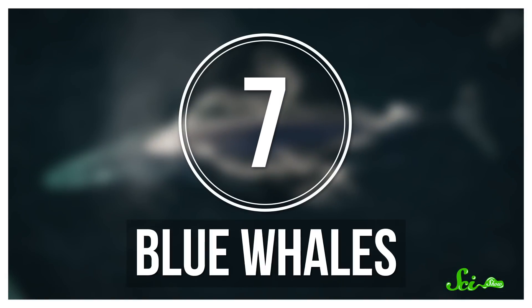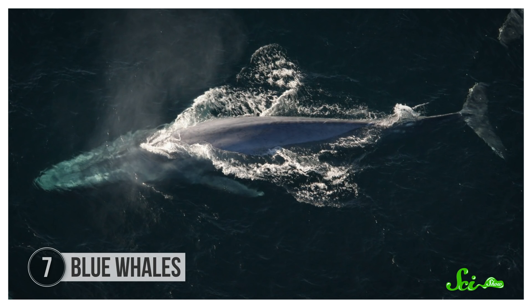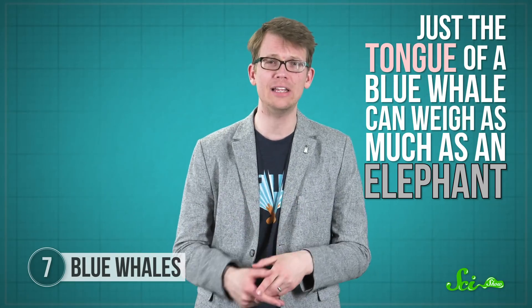Blue whales are the largest animals on the planet, so it's not surprising that their tongues are correspondingly huge. Just the tongue of a blue whale can weigh as much as an elephant. But it's not just big — it's also super-stretchy, which helps when you want to use it to move around tens of thousands of liters of water.